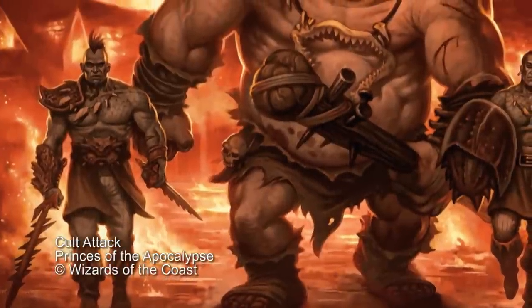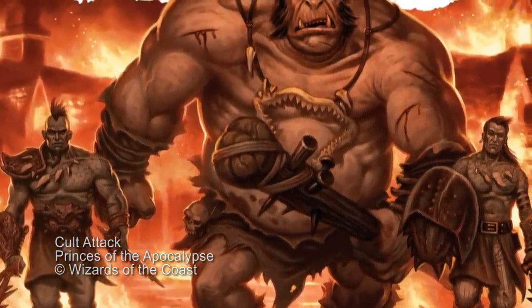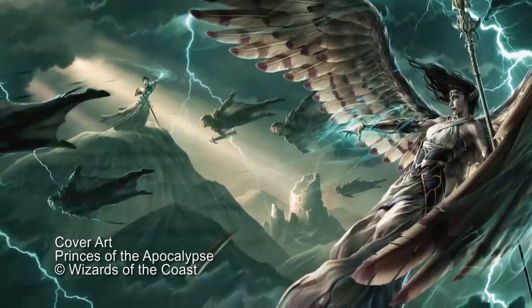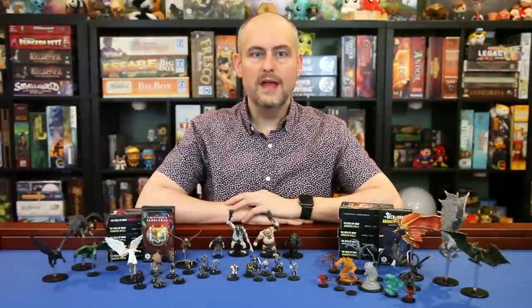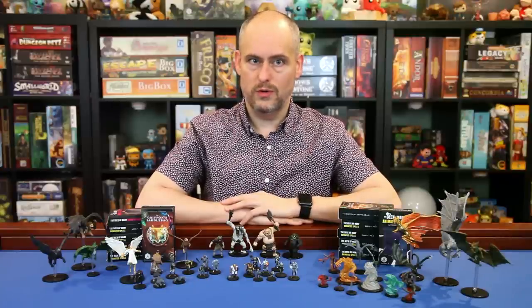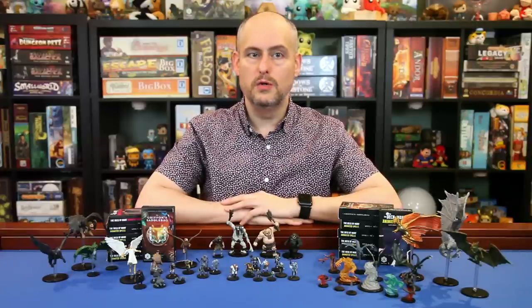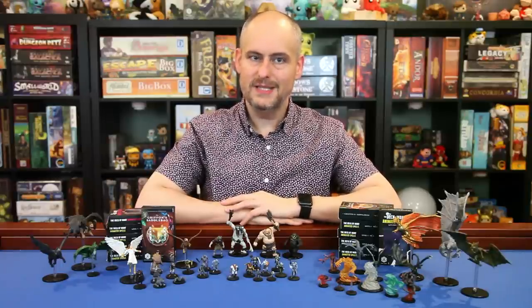This set supports the adventure Princes of the Apocalypse. Four apocalyptic cults of elemental evil are building secret sanctuaries and outposts throughout the north, bringing terror and destruction to the Forgotten Realms. Each cult is devoted to one of the princes of elemental evil — godlike entities embodying air, fire, earth, and water — and is led by a nihilistic prophet corrupted by power. Together, they could destroy the world. Heroes must expose the prophets' true agenda to prevent this union of elemental evils into one catastrophic force. Let's take a look at these figures.